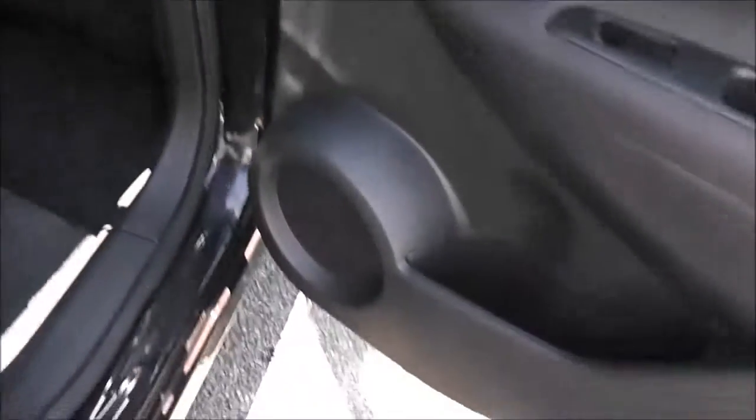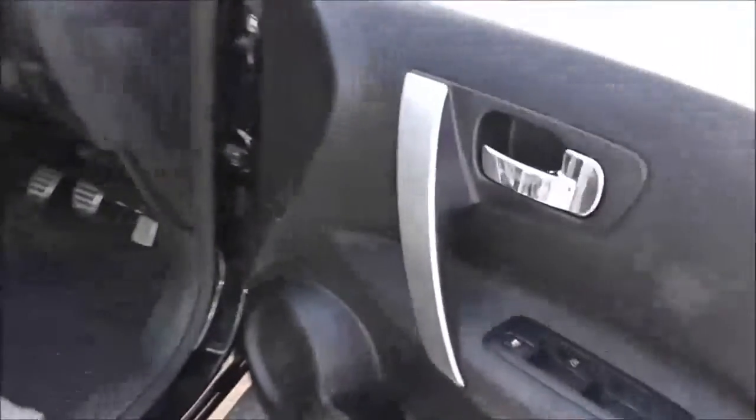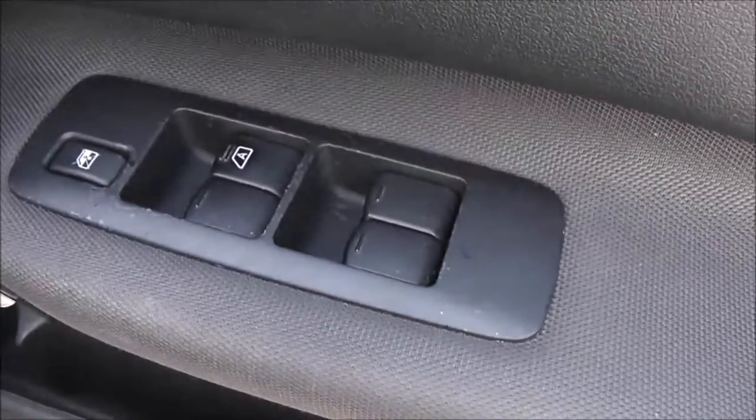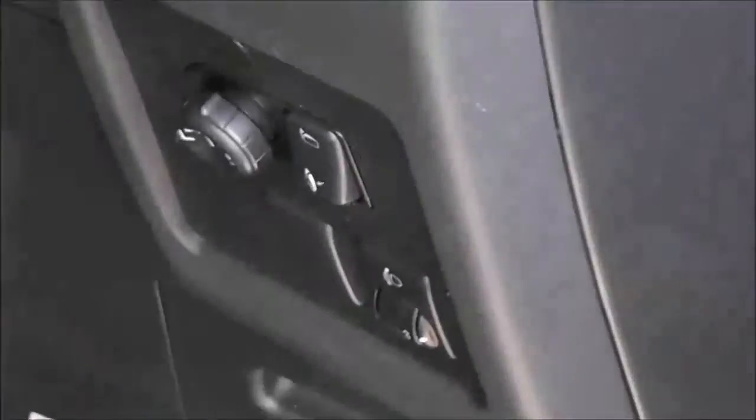In the doors we have speakers, a drinks holder, and controls for the rear electric windows. Moving forward to the driver's area, the driver also has a speaker, drinks holder, an additional door pocket, controls for both front and rear electric windows, a silver grab handle, and the controls for the fully adjustable electric folding door mirrors on the front panel.